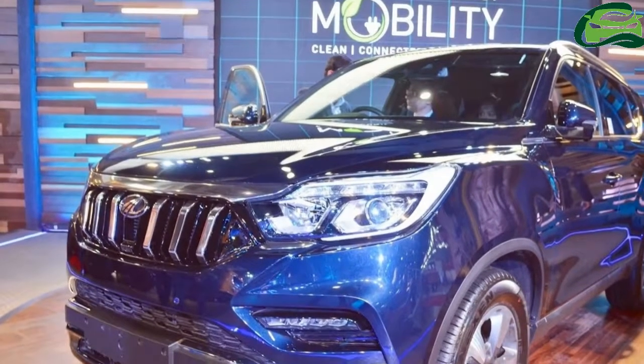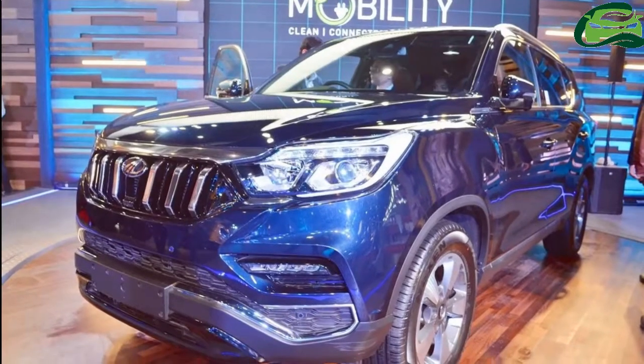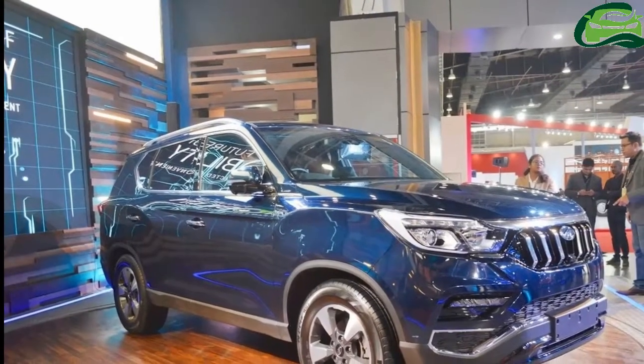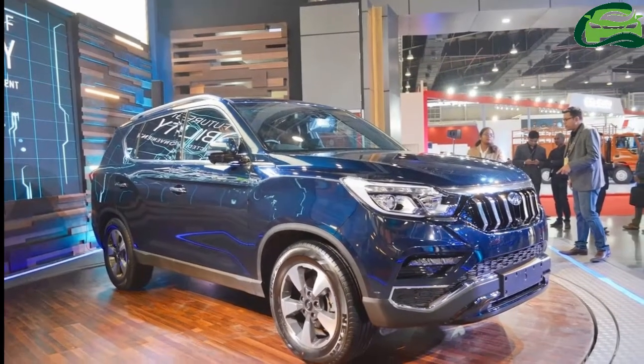Mahindra has unveiled its version of the 4th Gen SsangYong Rexton at Auto Expo 2018. The company has confirmed that it will launch the SUV in India with an all new name.